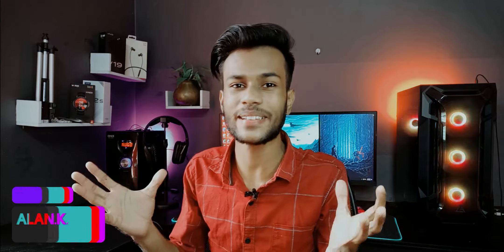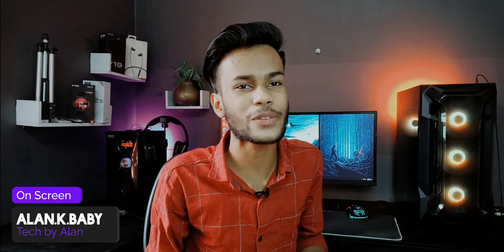Hello friends, welcome to Tech News and Tech Update Episode 5, Tech Day. Okay, let's get started.